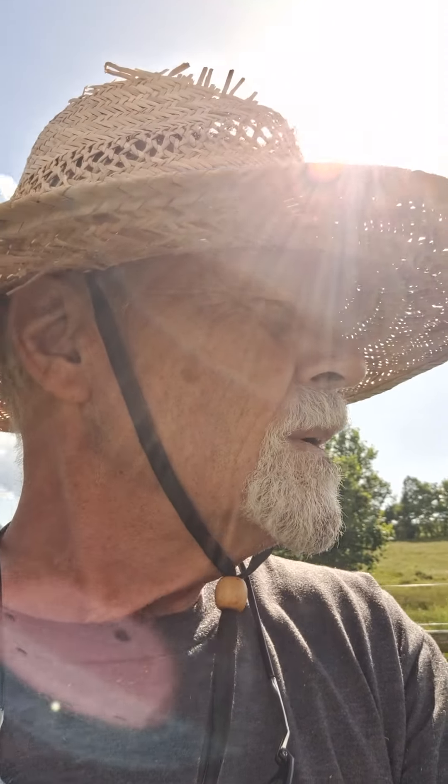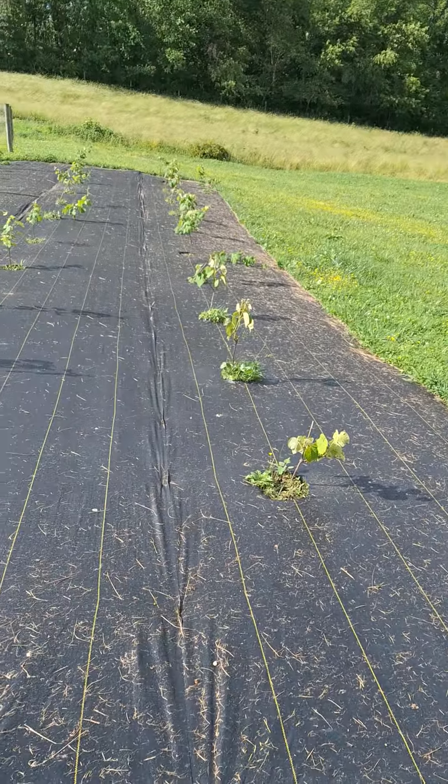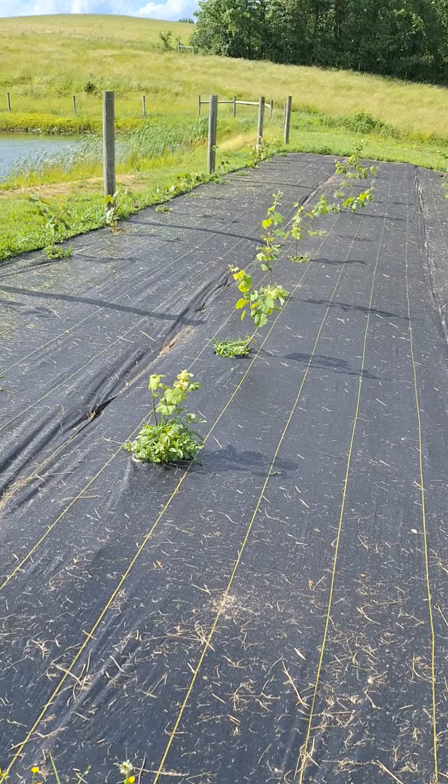I thought I'd give you a quick update on the grapevines. They're doing really, really well. As you can see, a lot of new growth.